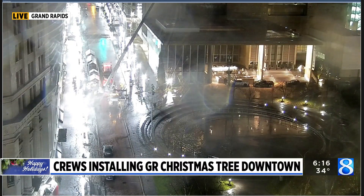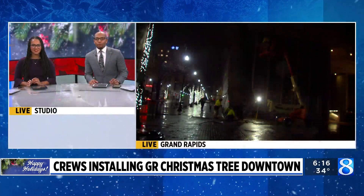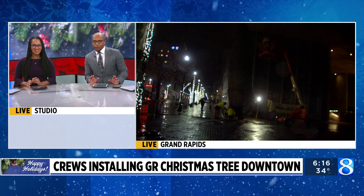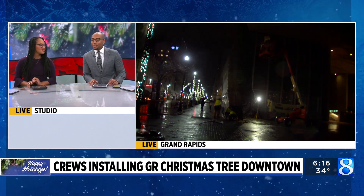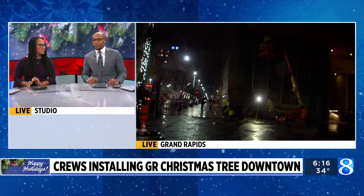Welcome back. We've been keeping an eye on our downtown Grand Rapids camera all morning long, watching progress at the Rosa Park Circle. That's where crews are working right now to install the city's official Christmas tree. Want to give you a closer look now at what crews are doing. It's kind of dark out there, and we know it's also rainy, so it's probably really a nuisance as crews are putting up that tree right now.